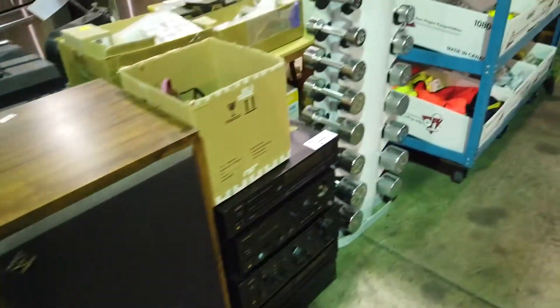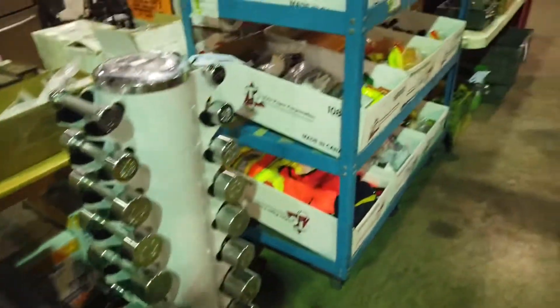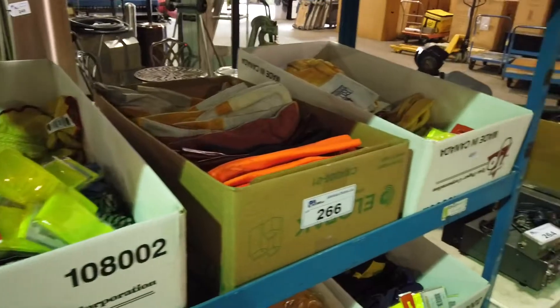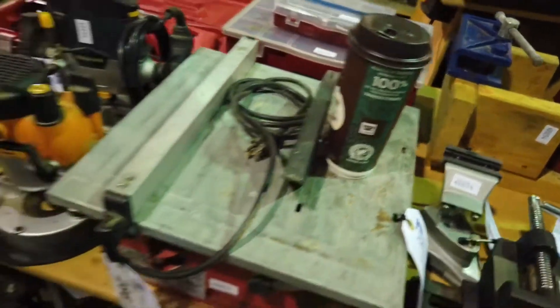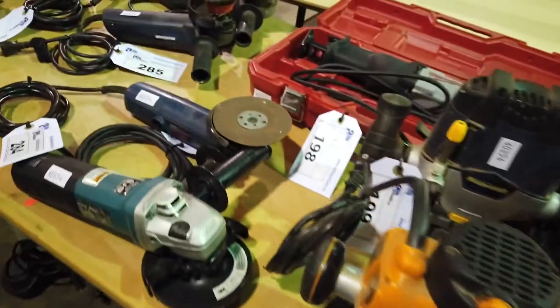Wow, that was expensive in its day. A little mobile weight set, lots of brand-new gloves, protective equipment. Also got some hand tools as well.